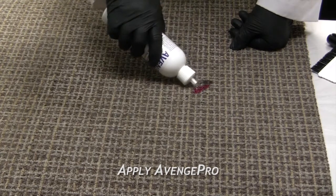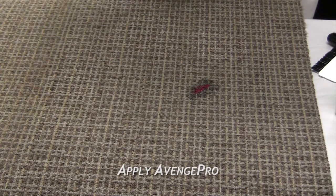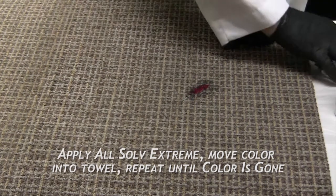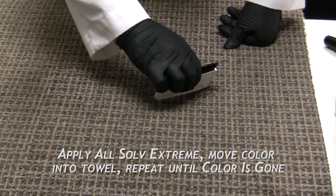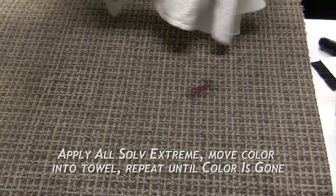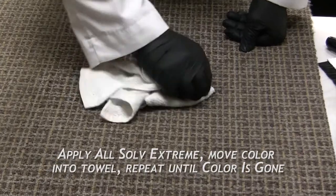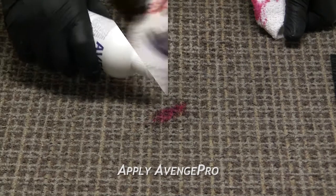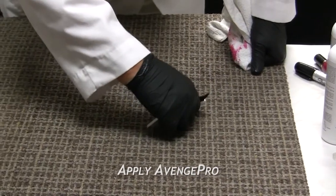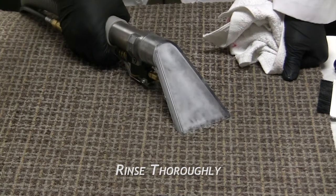Now for fingernail polish. Apply AvengePro around the contaminated area to guard against aggressive wicking of AllSolve Extreme and dissolved pigment moving into the backing and surrounding fibers. Tests reveal that virtually all oil, resin and pigmented stains can be removed by putting AvengePro on first and then AllSolve Extreme. AvengePro will not set stains. Step 2: Apply AllSolve Extreme, lightly agitate and absorb colored pigment into a white towel. Repeat until most of the pigment is gone. Step 3: Apply AvengePro and agitate lightly. Step 4: Rinse and mist Spot Stop, working it in with the WizGroom.